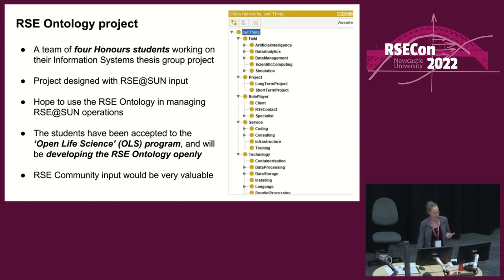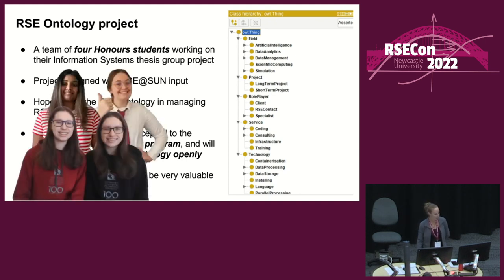Thinking ahead to matching people with skills and projects, I'm now mentoring a team of four honours students who, as part of their information systems thesis, have developed the beginnings of an ontology of RSE. My thinking was to use this ontology as an operational tool for pairing up people with projects, but in talking to various people it seems there's more scope for it than just that. The students have been accepted into the Open Life Science program, where they'll be trained in how to work openly, and community input would be very valuable.